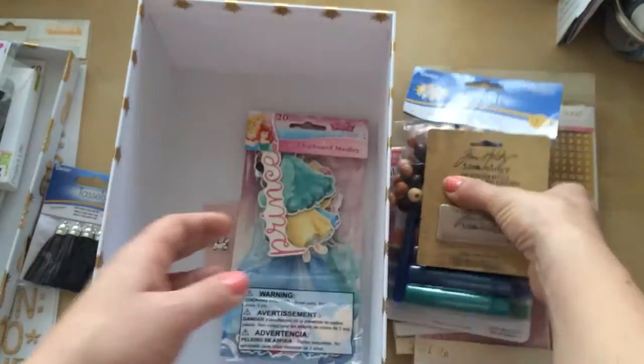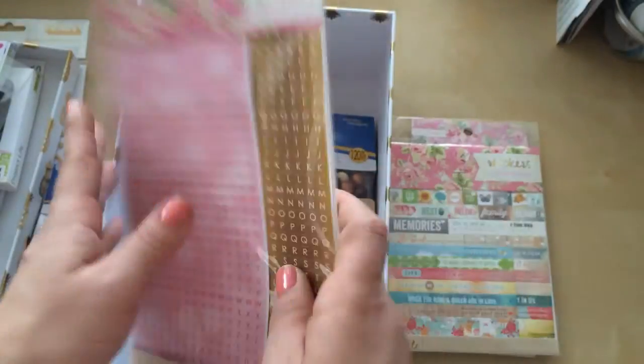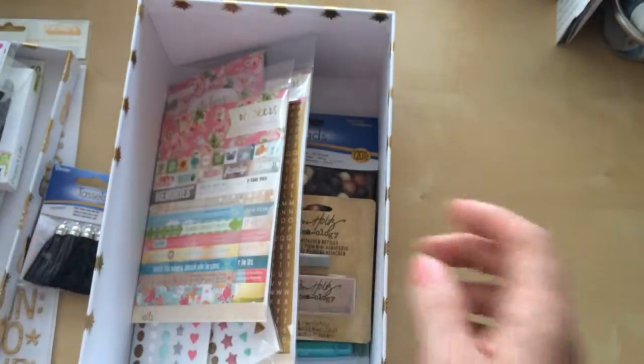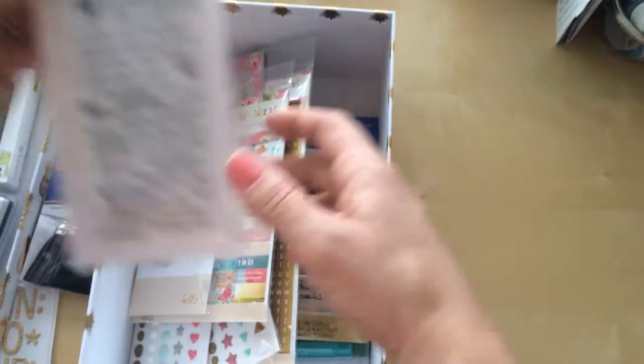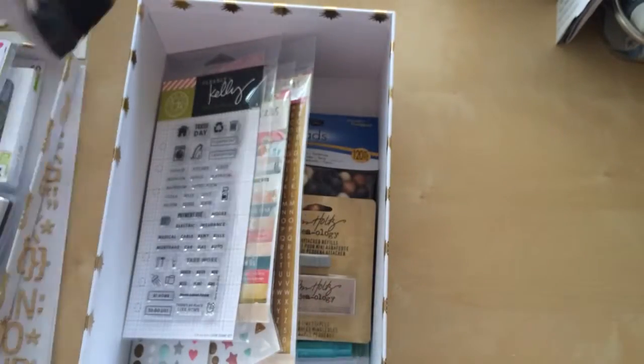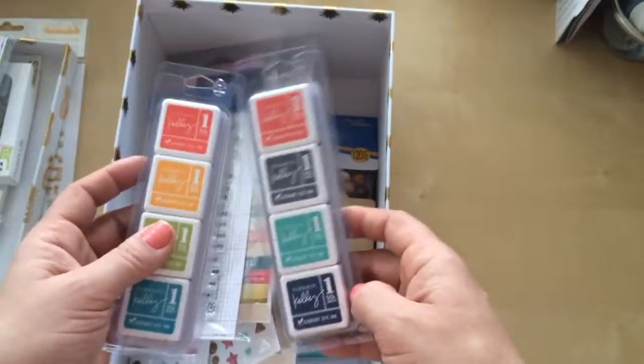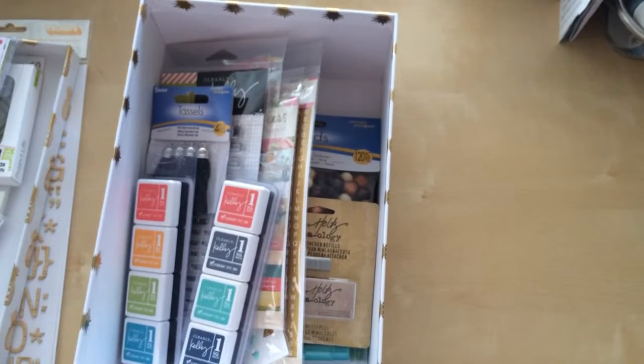Sorry if I rushed through that really quick — I don't have much time. If you guys haven't been to Joann's lately, go check it out. I don't know if everything will still be on sale, but there's so much cute stuff. I'm so excited about Kelly Perky — I've got to go pick up the other two stamp sets. If you guys have any questions, let me know in the comments. Otherwise, see you next time.